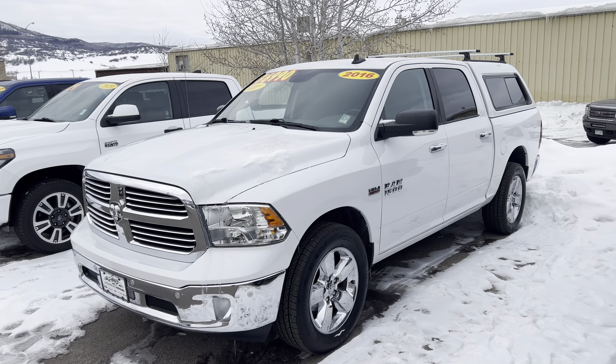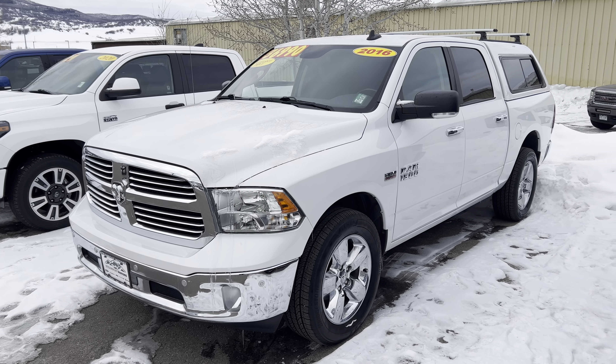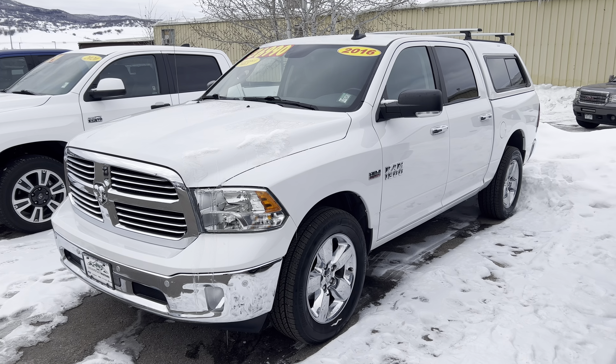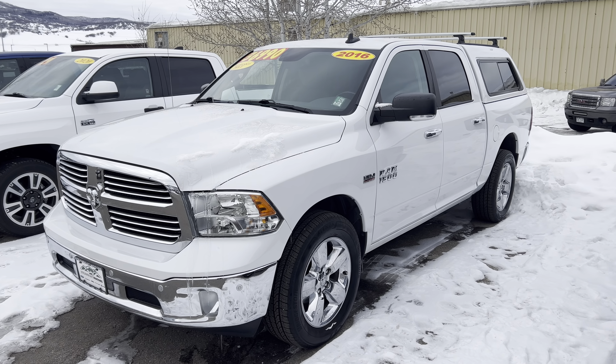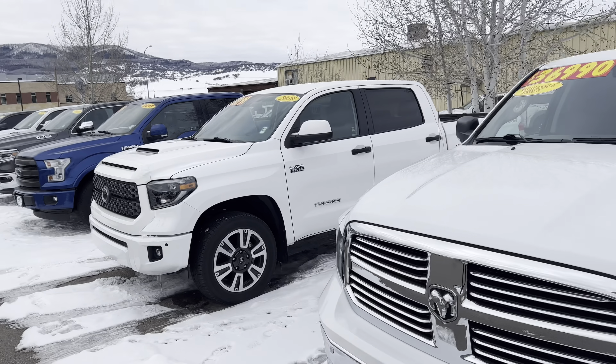Here's a 2016 Ram 1500 — very nicely kept. This one's a Bighorn, it's got a topper. Tons of value here, just under 50,000 miles, very nice shape. It even smells good in there — come and see me on that one.